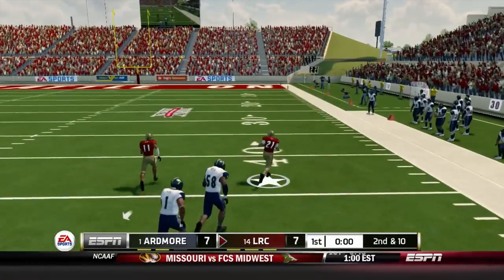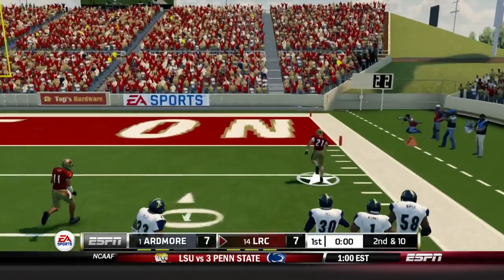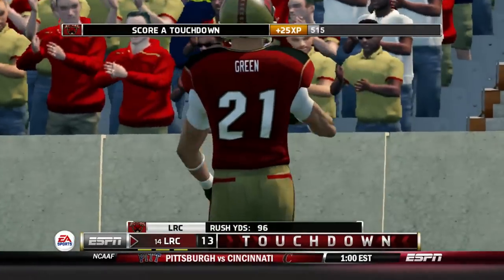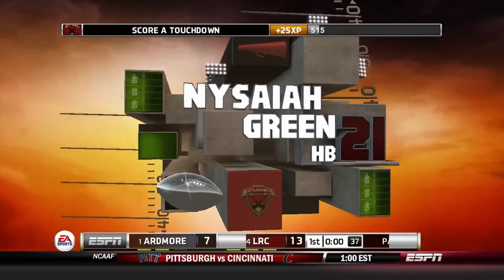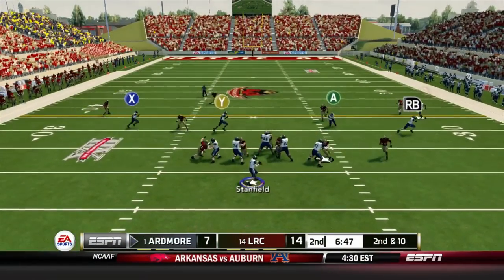Isaiah Green is loose — he's gone! The tackling is terrible, so bad right there. Not good, guys.